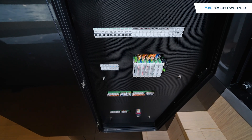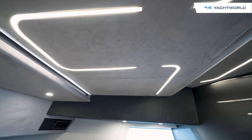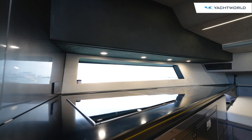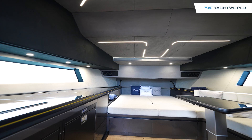Even your electronics are cleverly concealed behind sleek cabinetry, and the headliner is Alcantara with LED lighting. There's lots of natural light here as well, making this a very comfortable cabin for a weekender with family and friends.